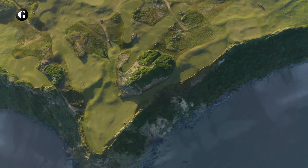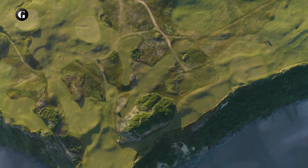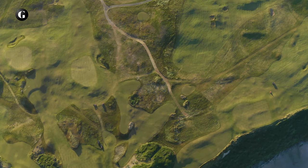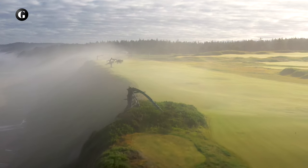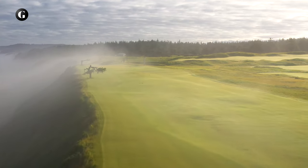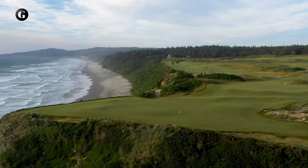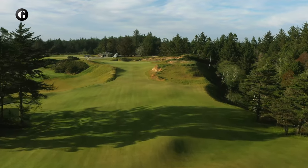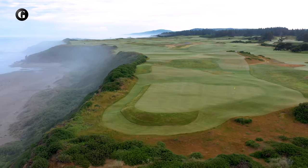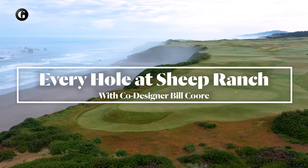In 2018, Ben Crenshaw and I were retained by Mike and Phil to create a new 18-hole course on the site of the original Sheep Ranch. It would be a challenge and an adventure — first, to create a routing in a small footprint that would allow the course to be playable and enjoyable given the near-constant winds, and to build a golf course that would measure up to the site's extreme potential. I'm Bill Coore, and this is Every Hole at the New Sheep Ranch at Bandon Dunes.